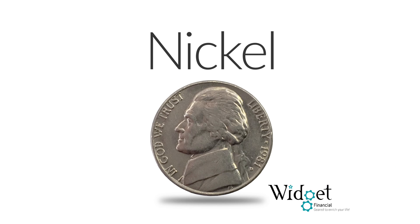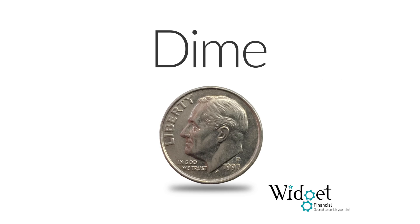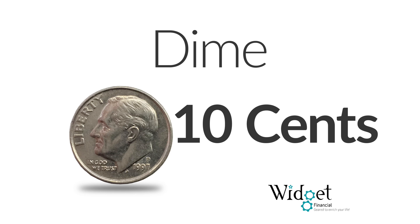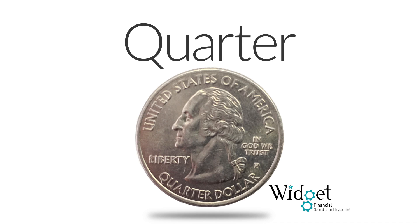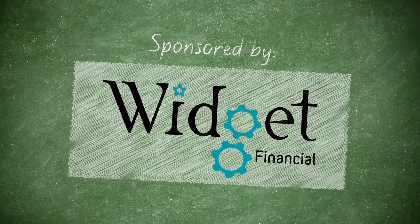A nickel looks like this — a nickel is worth five cents. A dime looks like this and it is worth ten cents. A quarter looks like this — it is worth 25 cents.